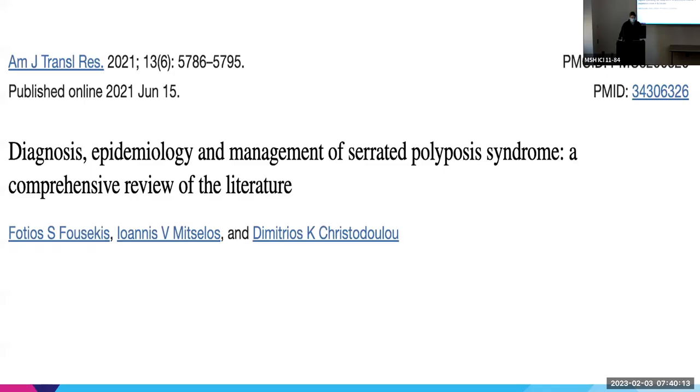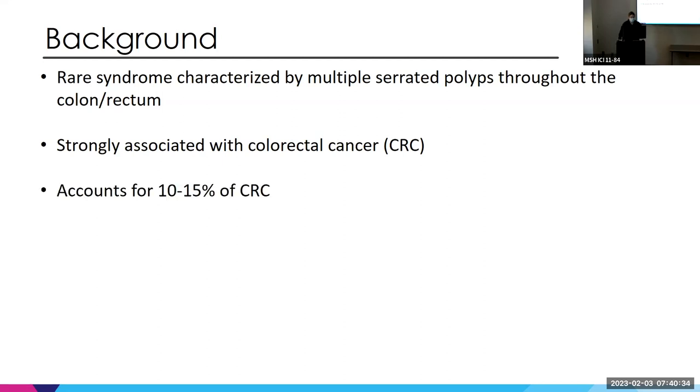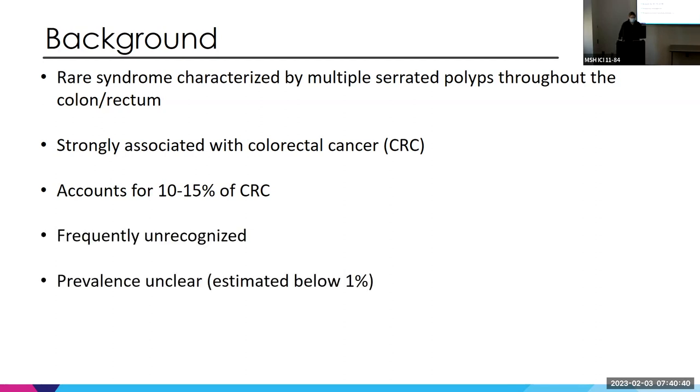I found the most recent review article on SPS since there have been some changes in diagnostic guidelines. This is from 2021 — the Diagnosis, Epidemiology, and Management of SPS. SPS is a rare syndrome characterized by multiple serrated polyps throughout the colon and rectum, strongly associated with colorectal cancer, and accounts for potentially 10 to 15 percent of colorectal cancers. It is frequently unrecognized.